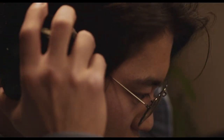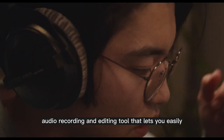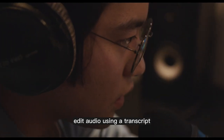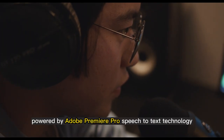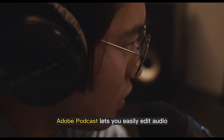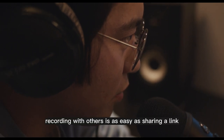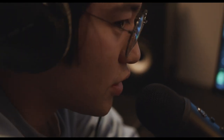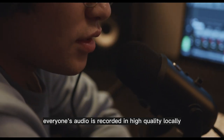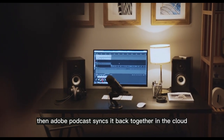Adobe Podcast. Adobe Podcast is an AI-powered audio recording and editing tool that lets you easily edit audio using a transcript. Powered by Adobe Premiere Pro's speech-to-text technology, it lets you edit audio using a transcript. Recording with others is as easy as sharing a link. Everyone's audio is recorded in high-quality locally, then Adobe Podcast syncs it back together in the cloud automatically.